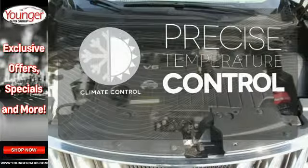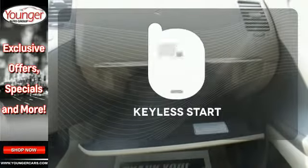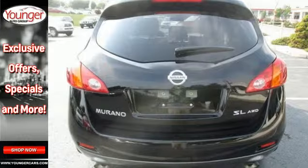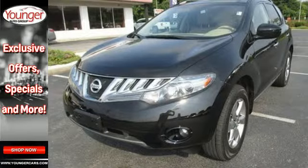Select the perfect temperature with climate control. Stop fumbling for the right album — you have a CD changer. Redefine the term touch and go with Keyless Start. The family-friendly Murano crossover is an extraordinary choice with its silky smooth ride and wide array of standard high-tech safety features.